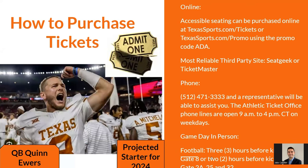To purchase tickets, you can do so online at texassports.com/tickets using the promo code 'ADA' for accessible seating. The most reliable third-party sites are SeatGeek and Ticketmaster. By phone, you can call the ticket office directly — they're open weekdays from 9 AM to 4 PM Central Time.